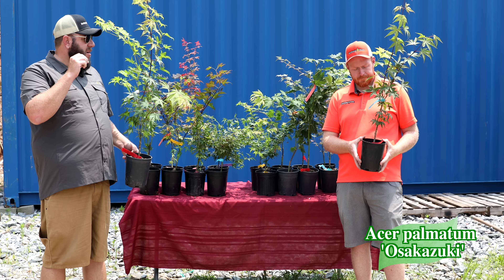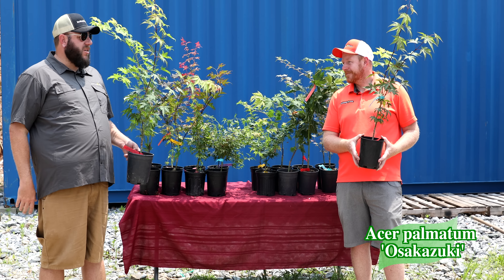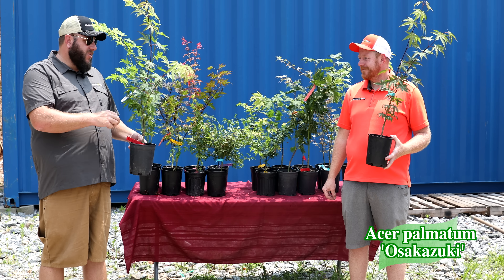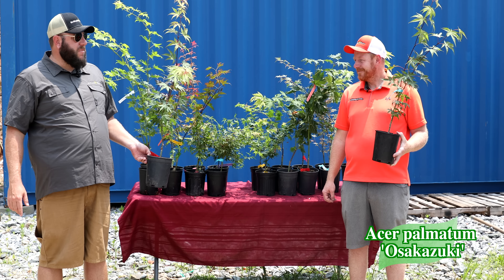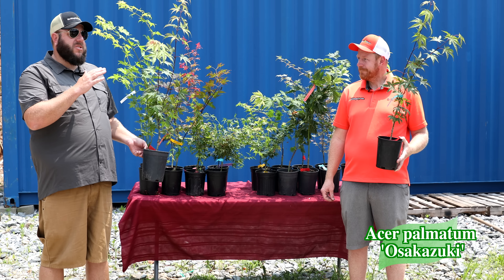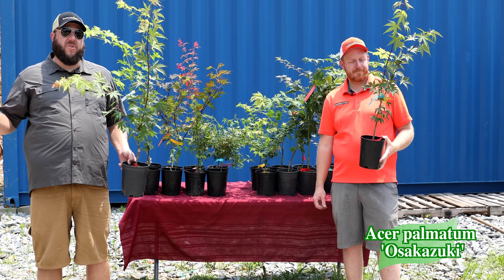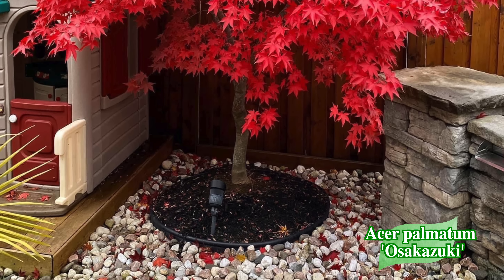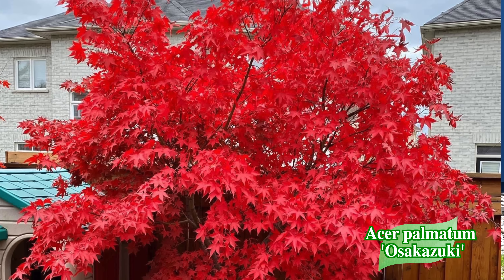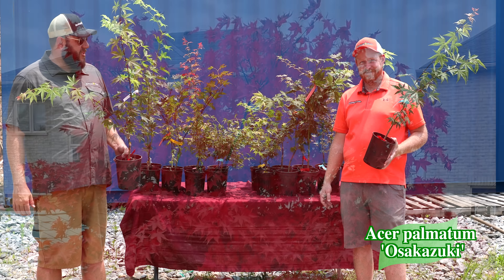Osakazuki has a nice spring color too that's often slept on because the fall color is so nice — it can have some pinks to lime greens and unusual shades in early spring. We recently did a greens podcast; you'll have to tune in to see where this one ranked on our top 50 green Japanese maples — it was high up on the list. This one is also exceptionally durable for both cold and heat, working zones five through nine. It's a classic Japanese maple from the second Hillier Bin Run list in 1882.